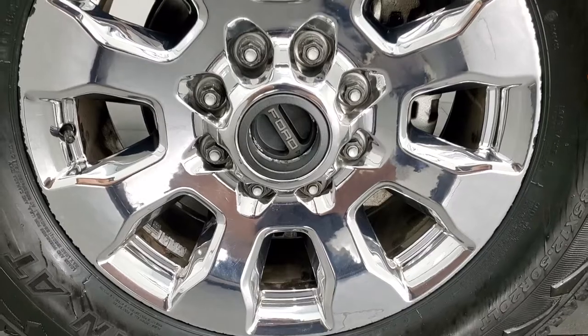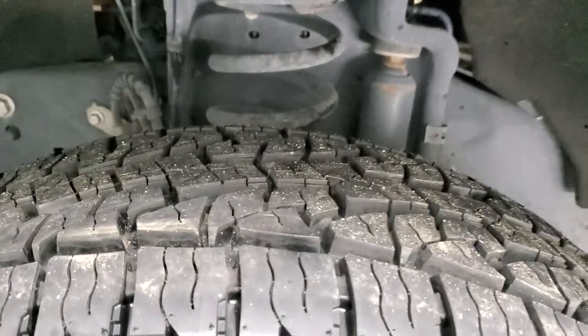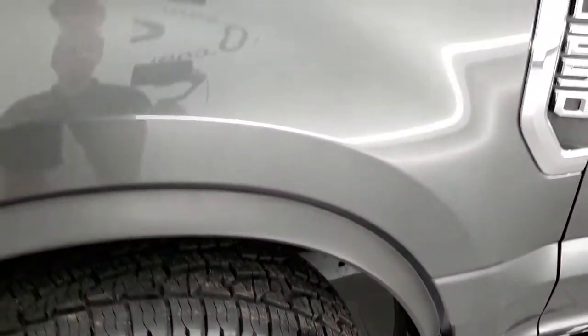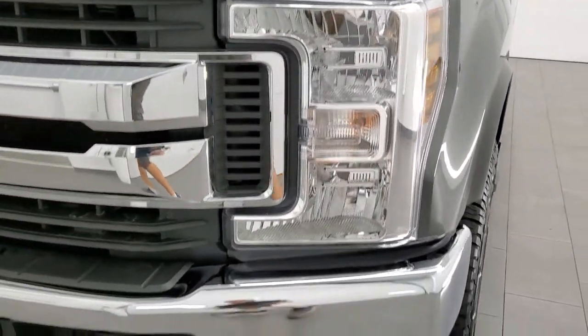It comes with 20-inch chromed alloy rims and it has Nexen Rodian AT tires. These are 35 by 12 and a half R20 LTs. They are brand new — you can still see the little wear knobs on them. We put those on in our safety inspection. Front fender is in excellent condition; I didn't see any dents or dings on there. Headlight lenses are nice and clear.